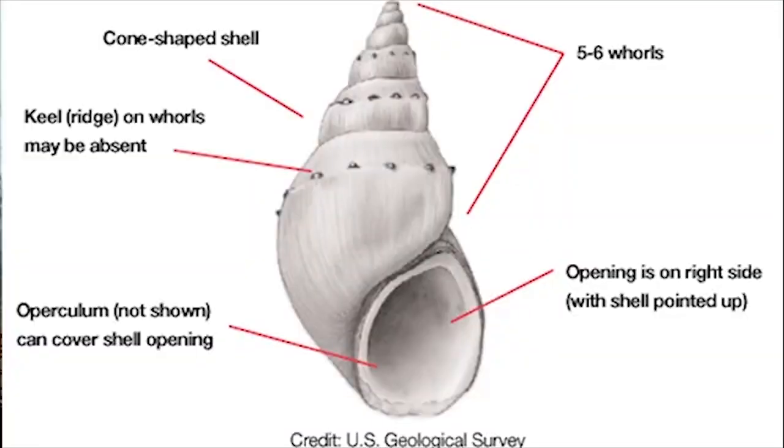The opening of the shell, when pointed towards you, is located on the right side. These critters are known as herbivores and detritivores, meaning that they like to eat leaves, algae, and other organic matter. You can find them in all types of habitats, but especially in the slow areas that accumulate leaves and other organic materials.